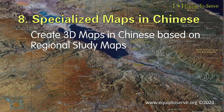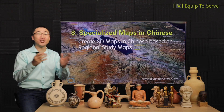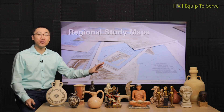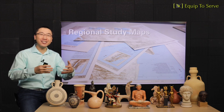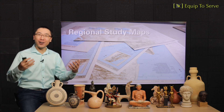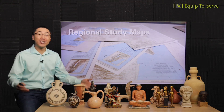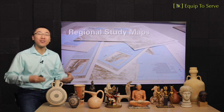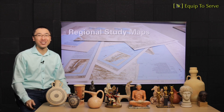Resource number eight: specialized maps in Chinese. We've spent years translating seven regional studies maps from English to Chinese. These are valuable resources authored by Dr. Choi's teacher, teaching all the geographic locations and features of the Holy Land in detail. We're going to create our own maps in Chinese based on these resources, and make them available for teaching and sharing with Bible teachers around the world.